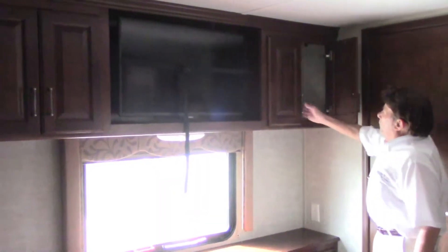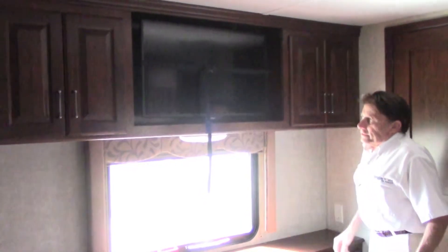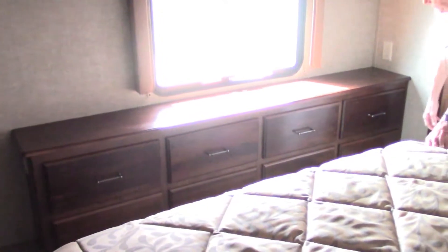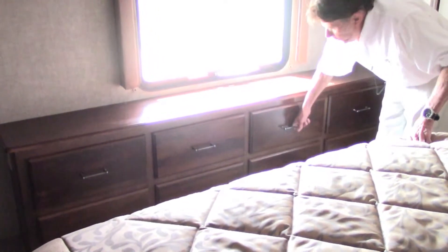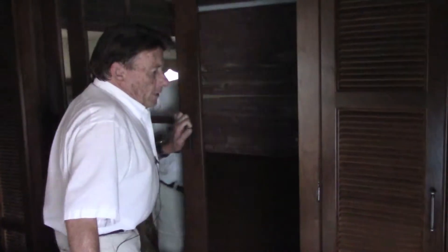On this side of the bedroom we have a ton of storage. We have a built-in San Sui TV. And we've got eight huge drawers to put all your bedroom needs in. There's a heater-lined closet with plenty of hanging and storage area and a sitting area to help you get dressed.